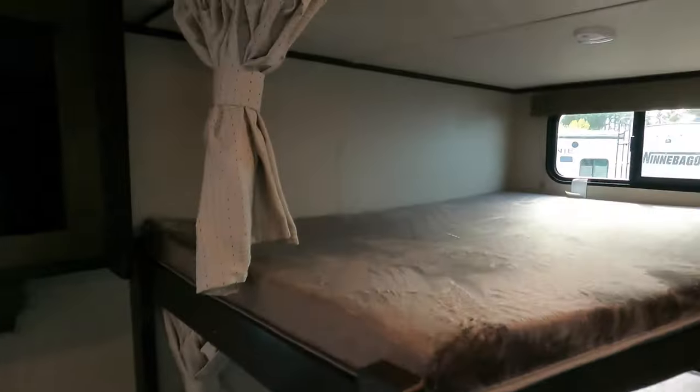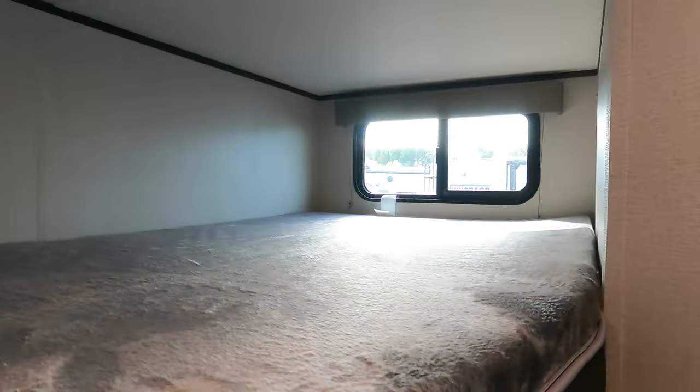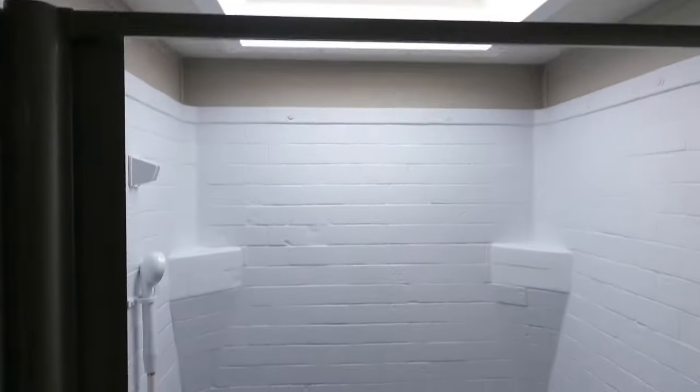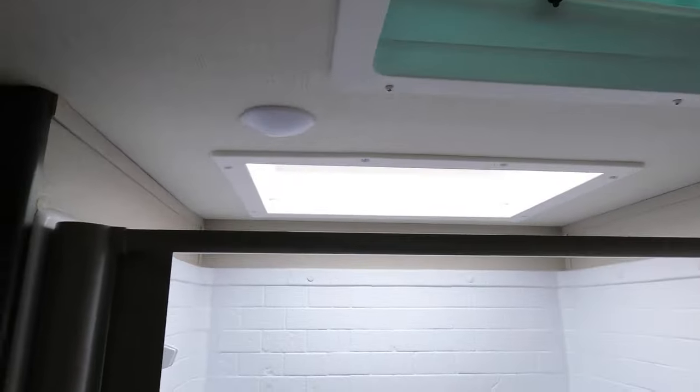Nice big bunks with windows on both sides and storage below. Nice residential style step-in shower, ceiling fans, skylight for you taller folks. Nice storage, additional sink, medicine cabinet, and towel hangers.